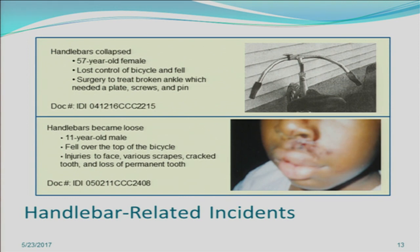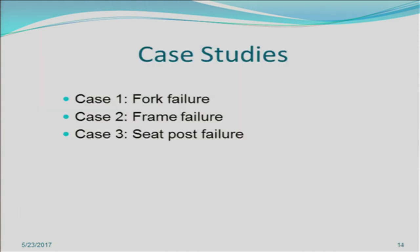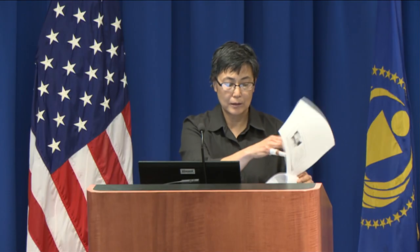We also have handlebar-related incidents. In the first, a 57-year-old female was riding when her handlebar suddenly collapsed. Since you control the bicycle with the handlebars, she lost control, fell, and needed surgery to treat a broken ankle. In another incident, an 11-year-old male's handlebars became loose, causing him to lose control of the bicycle, fall over, and sustain injuries to the face. Those were just examples of actual IDIs — we have hundreds of them.